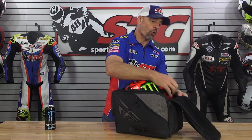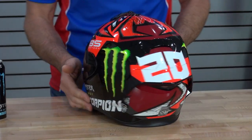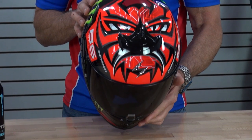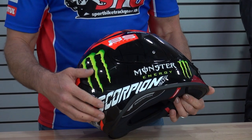This is the all-new Scorpion EXO R1 Air Fabio Monster replica helmet. This is similar to his initial graphic that Scorpion offered, which was a tremendous seller. This is a nice gloss finish with lots of detail. I'm a sucker for anything with Monster on the side — I'm not gonna lie, I love that. This looks fantastic.